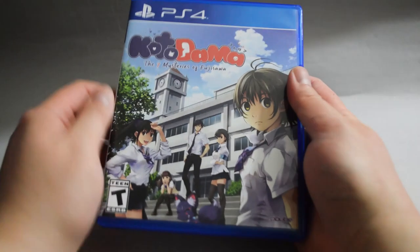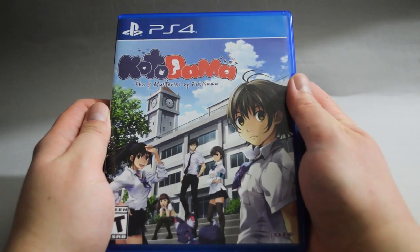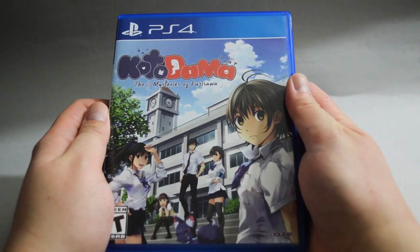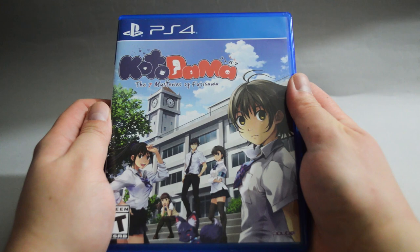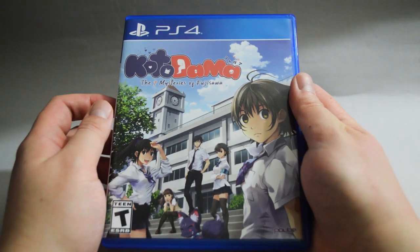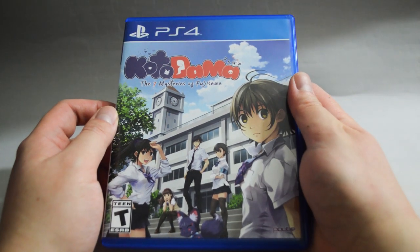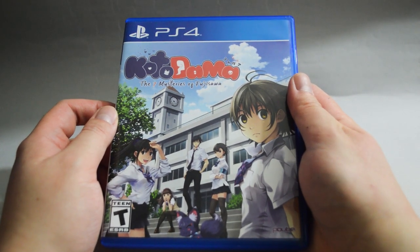Now let's check Amazon. I actually got a lot of games from Amazon this time. Let's start with a couple of games I ordered at the end of last year. The first one is Kotodama: The Seven Mysteries of Fujisawa, a visual novel which we did an unboxing of already. This one cost me $19. For a visual novel, I think the price is acceptable. I actually got a lot of visual novels last year, so I need to find some time to clear my backlog.